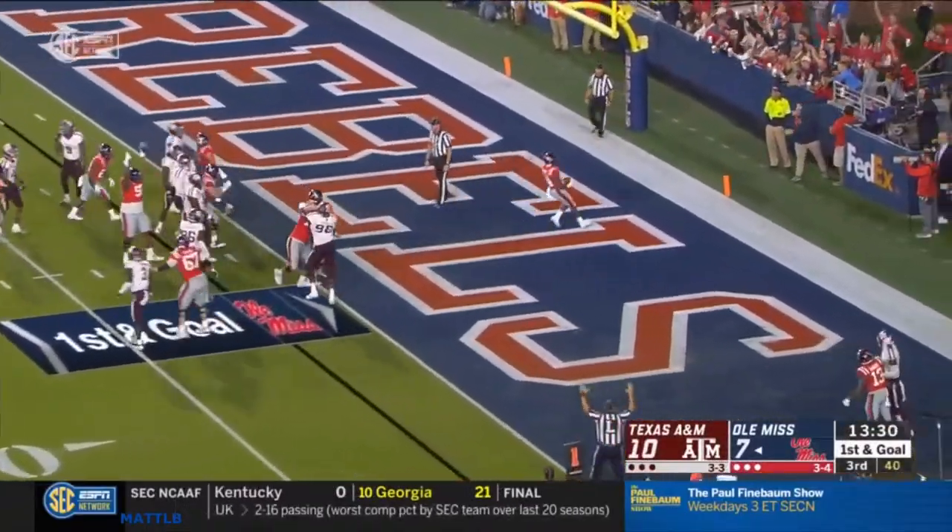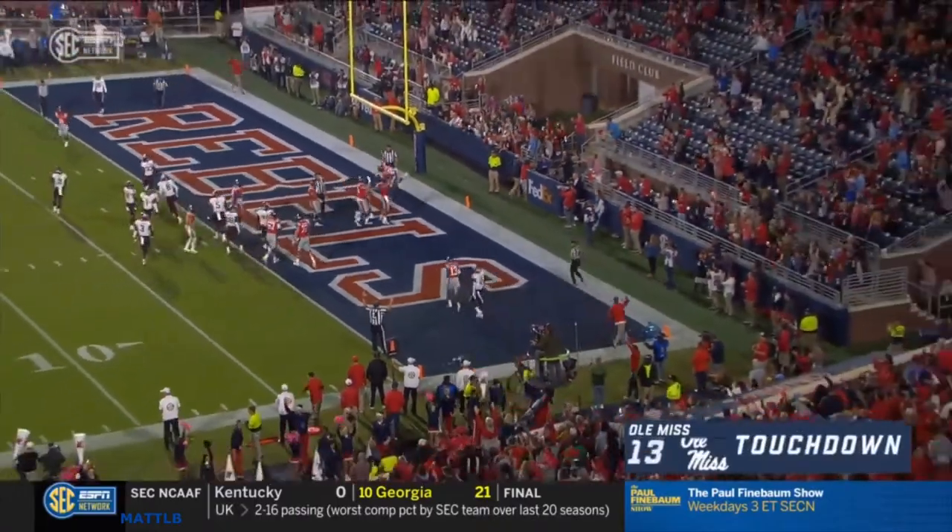Straight ahead — Snoop Conner — touchdown, Ole Miss. And the Rebels back in front.